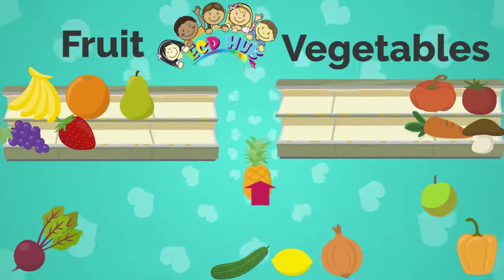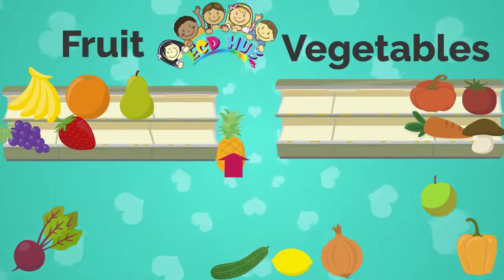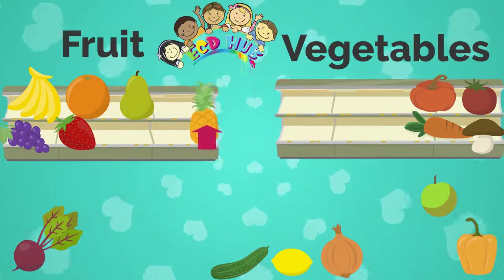Look, it is a pineapple, and we will put it in the fruit fridge, because pineapple is a fruit.